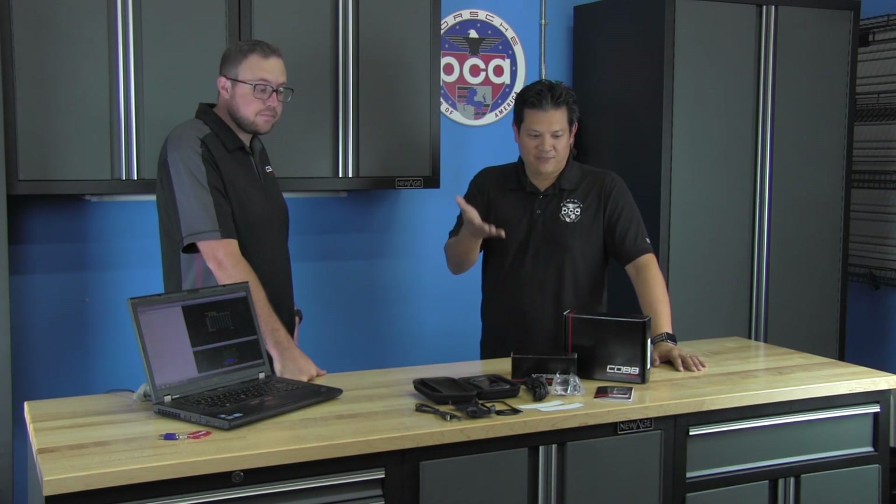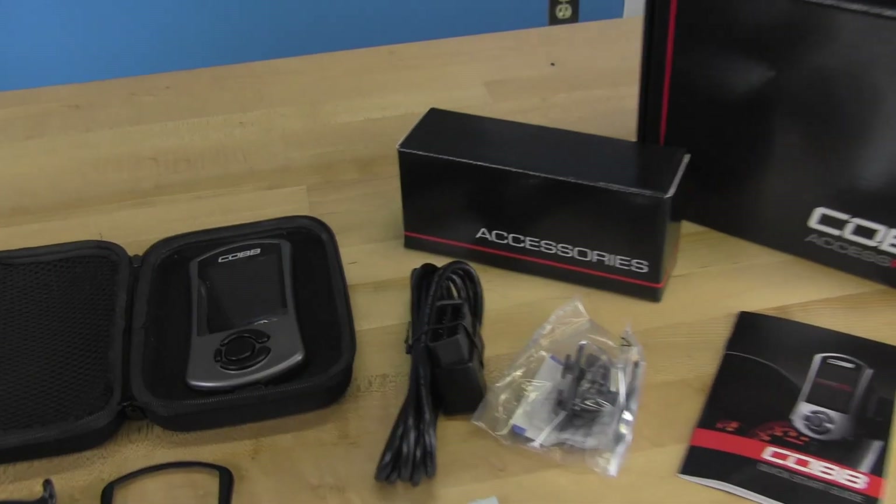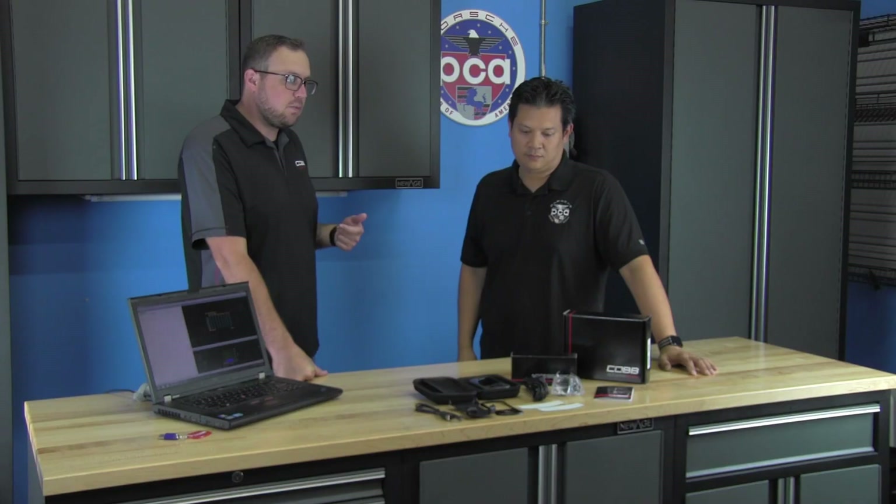Here we have the Access Port brought to you by Cobb Tuning. The Cobb Access Port is a device that basically plugs into the car through the OBD2 port, and it allows us to take control over certain engine computers, transmission computers, and different things that control the entire car. The nice thing about the Access Port is that you can install it at your house — you don't need to go to a dealer. Anybody can do it in their driveway.